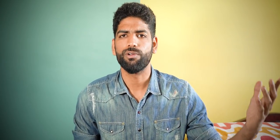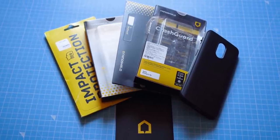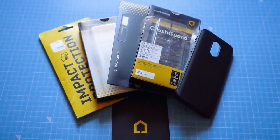Rhinoshield has been a super popular player in the US. It's known for impact protection screen protectors and even some tough cases. And they are finally available in India. The amazing guys over at Rhinoshield were generous enough to send me a few of their products. I was really excited, to be honest, given that I keep dropping phones every now and then.